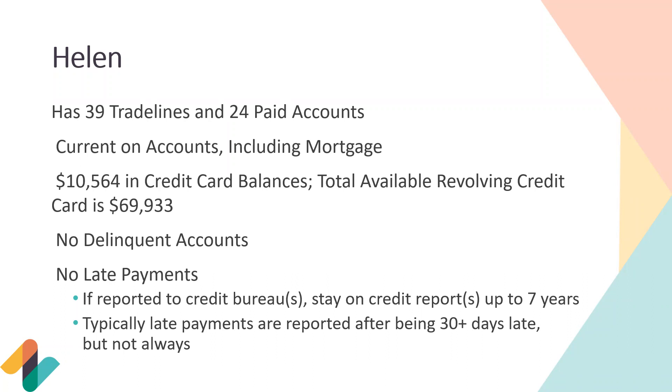If you do have a late payment — because mistakes happen and sometimes auto pay doesn't go through — it is reported to the credit bureaus and can stay on your credit report for up to seven years. Don't let that scare you. You'll probably see an initial drop in your score, but as long as you're making other payments on time and not maxing out credit cards, your score should bounce back. Late payments are typically reported after being 30 or more days late, but not always — it depends on the company or lender.